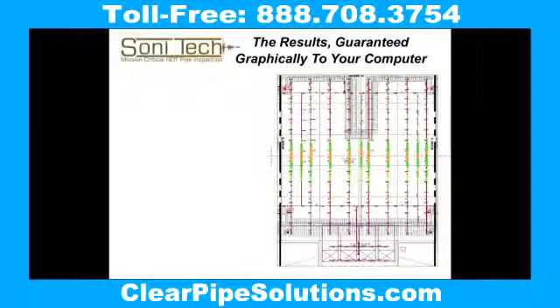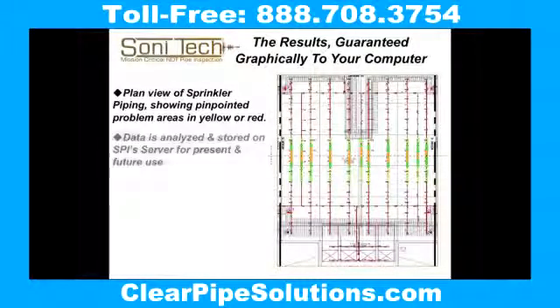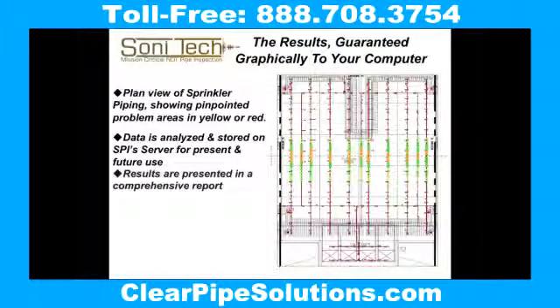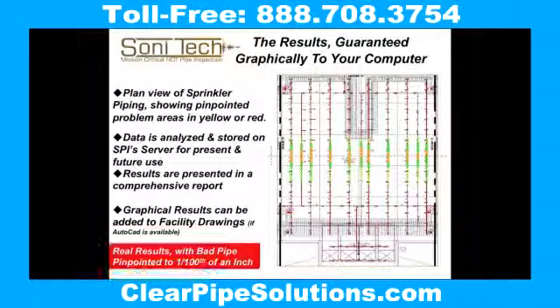Once the scanning work is complete, the results are delivered to you on a graphic layout of your sprinkler piping, showing the good pipe in green, the bad pipe which needs to be replaced in red, and the pipe that should be watched in yellow. This is a simple roadmap for understanding the health of your sprinkler system — no guessing, just factual information that you can use.